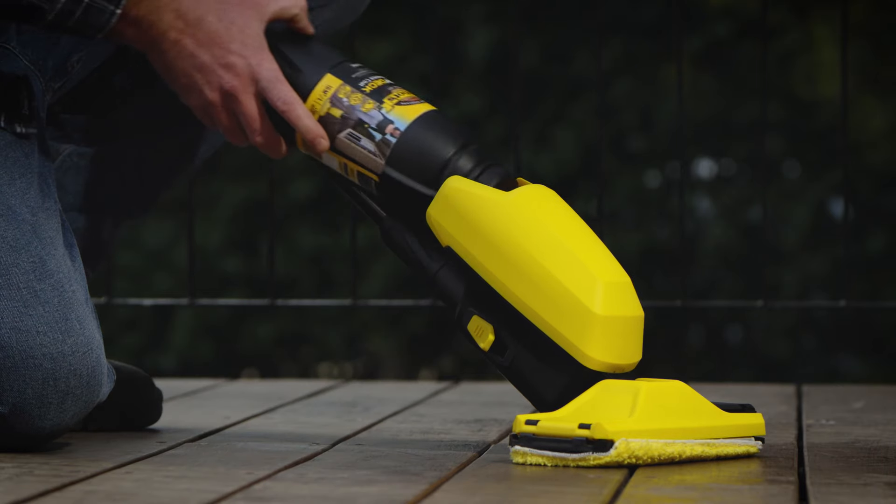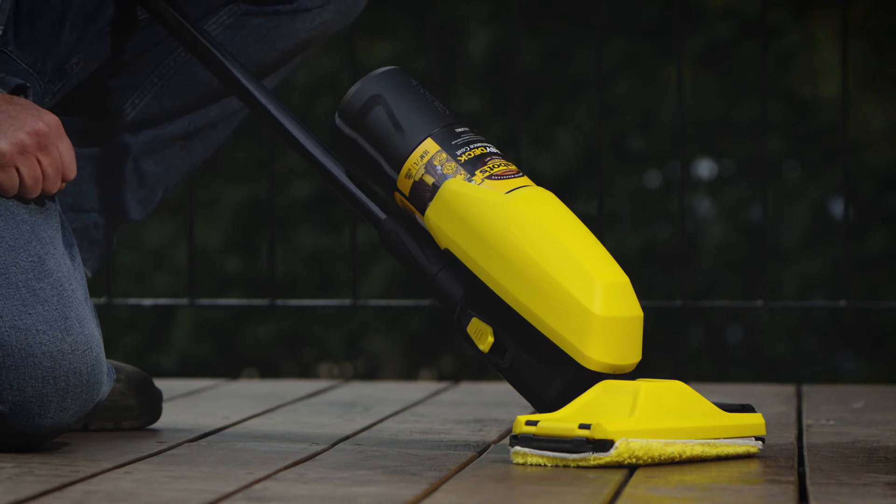Pick up your Cabot's Easy Deck Applicator and Easy Deck Maintenance Coat from any hardware store near you. Cabot's Easy Deck — the fast, no mess deck refresher.